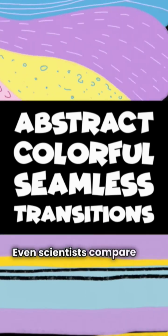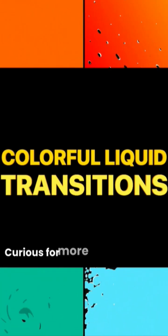Even scientists compare it to natural nanotechnology. It's a masterpiece of evolution where physics meets art. Nature doesn't paint with pigment, it paints with light. Curious for more living wonders like this? Subscribe now and uncover more of nature's hidden magic.